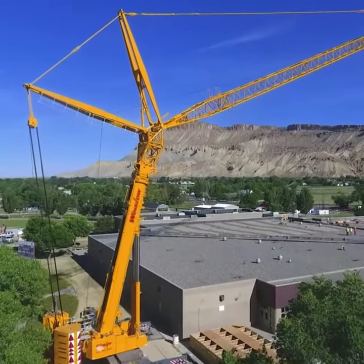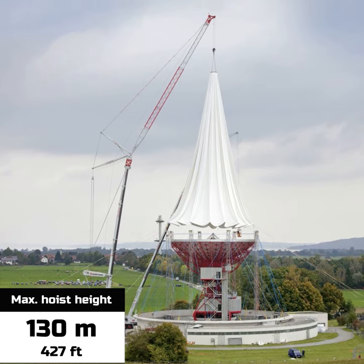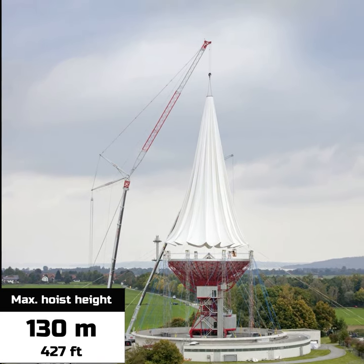The LTM 1400 automatically levels itself during the support process, with the crane cab delivering both comfort and excellent functionality alike.